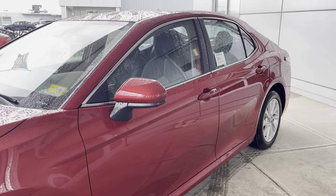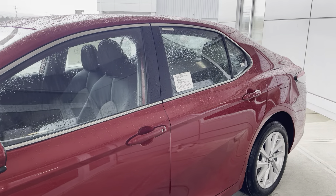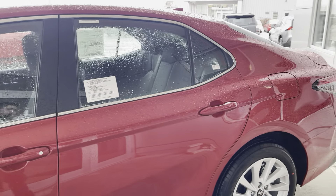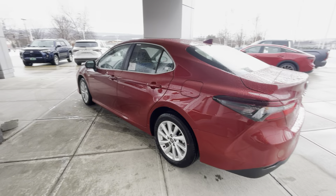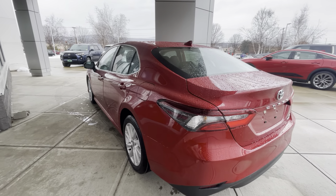This vehicle is equipped with a 2.5-liter four-cylinder engine, giving about 220 horsepower and 182 foot-pounds of torque. Just want to come and look at it from the back here. Looks very gorgeous.